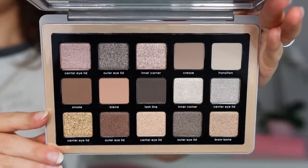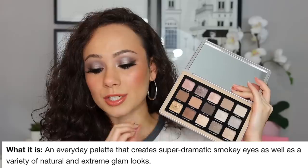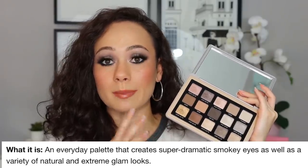Right now it's only available online, but it will be available September 14th in stores if you want to check that out. It does not say it's limited edition, and I think honestly this isn't going to end up being limited edition because it's kind of a staple that her collection needs. You have very nice light gray silver packaging, and when you open it up you have a nice big mirror and your 15 shades. Online this is described as an everyday palette that creates super dramatic smoky eyes as well as a variety of natural and extreme glam looks.